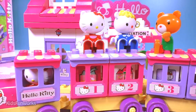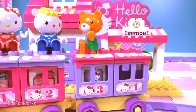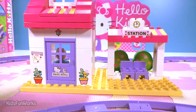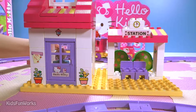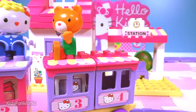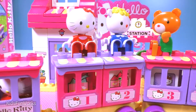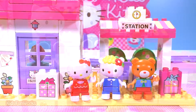Woohoo, what a nice trip we're going to have! What a nice adventure, what a nice journey — a trip with Hello Kitty and the train station. Wow, so wonderful!